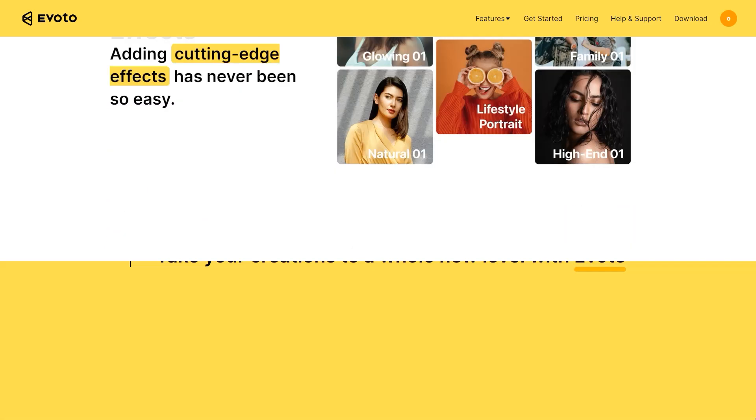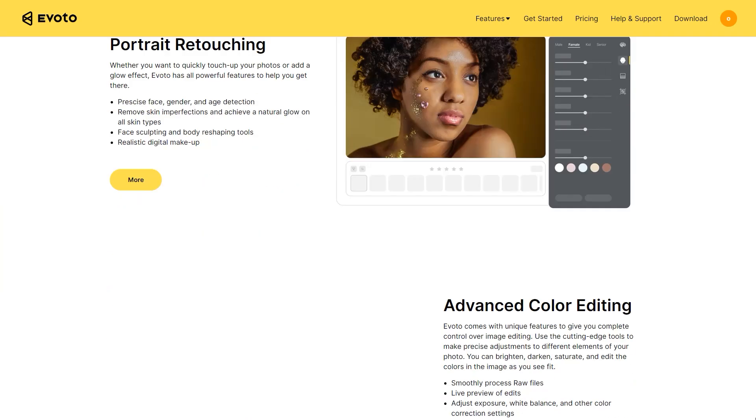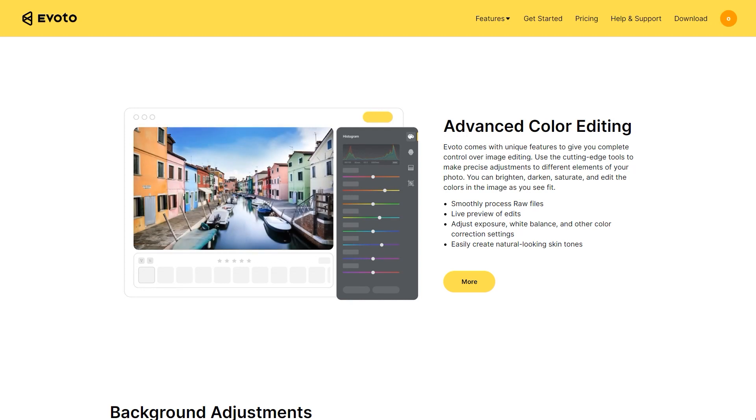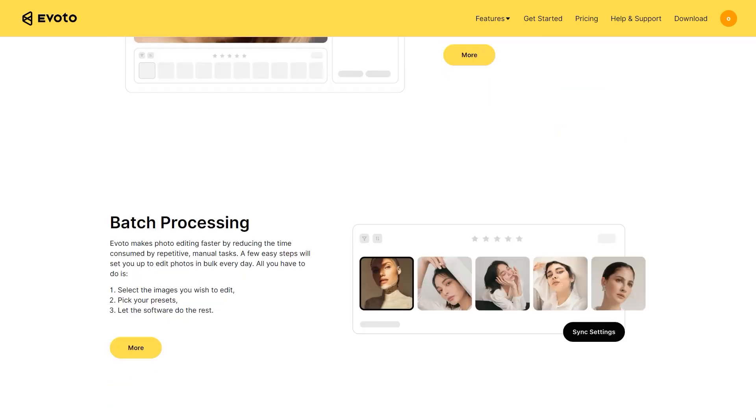Some of Evoto's next-generation editing tools are: portrait retouching, advanced color editing, background adjustments, exclusive high-quality presets, and batch processing.